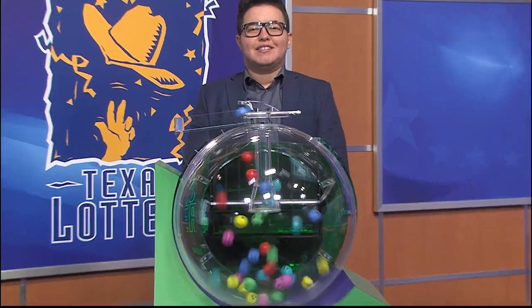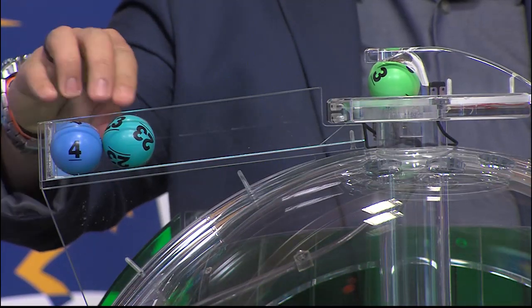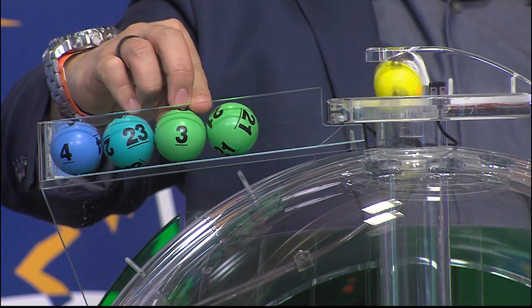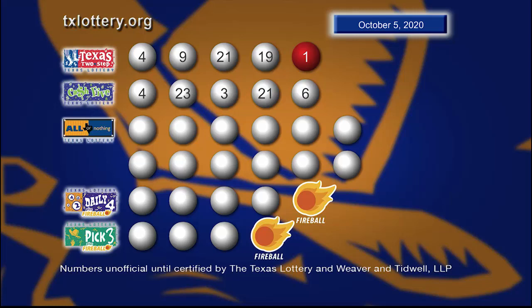Now let's play Cash Five, and we start with the number four. Our next number is 23. Then we have three. Then 21, and our fifth number is six.